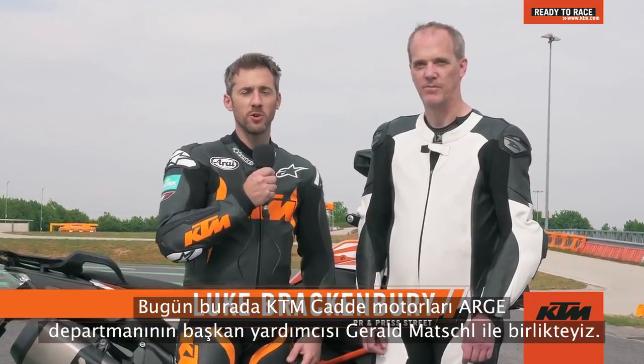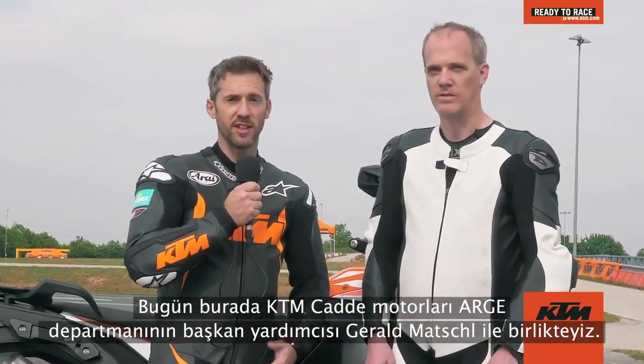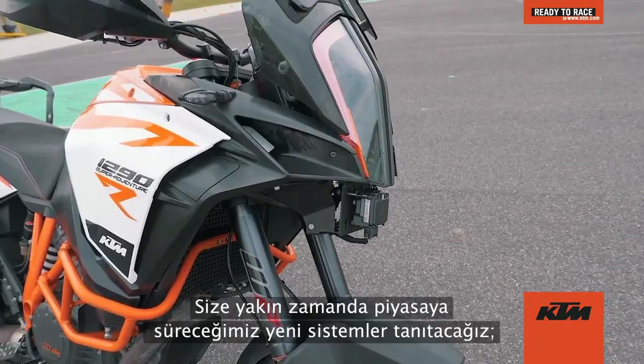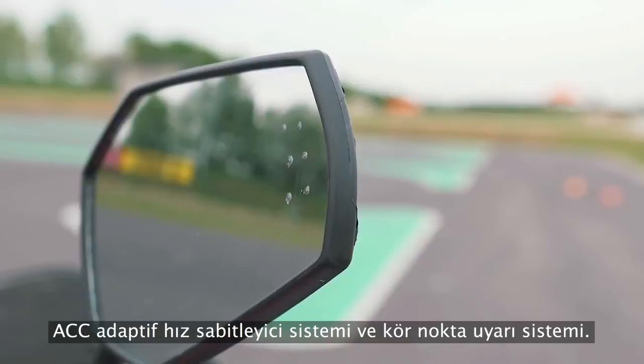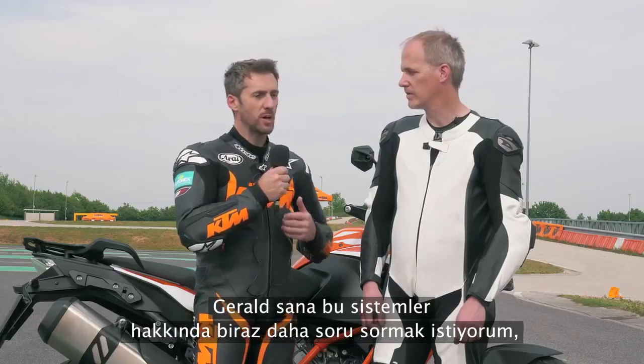We're here today with Gerald Matzschel, who's the Vice President for KTM R&D on the street side of things. We've been showing off a new system which we're bringing out in the near future: ACC adaptive cruise control and also blind spot detection. I wanted to ask Gerald a little bit more about these systems.